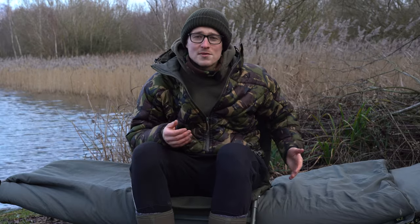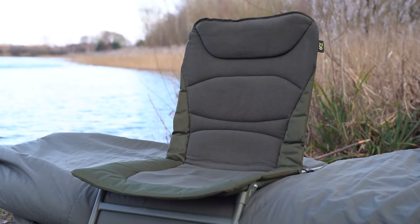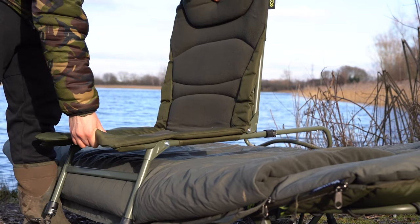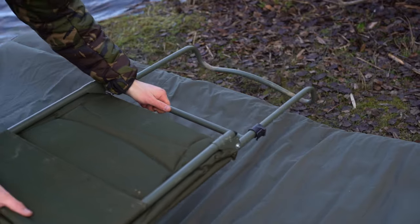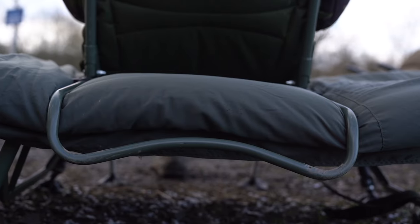Next up is the over bed chair — what I'm sitting on at the moment. Weighing in at 4.9kg, it's got a slightly more minimal and compact construction. As you can see, it's designed to go over your bed to save your back.